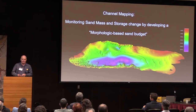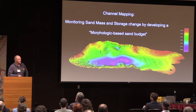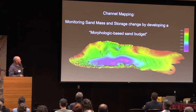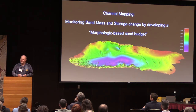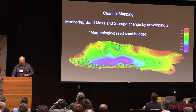Moving on to the channel mapping project. This is a quarter-meter resolution digital elevation model of a piece of the channel — about 300 meters long. The purpose of this mapping is to monitor the sediment and construct morphologic-based sediment budgets. Along with that is basic topographic mapping of blank areas on the map in Grand Canyon. To this day, there are blank areas on the map that we're still filling in.